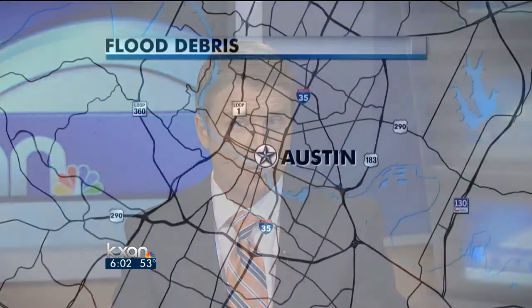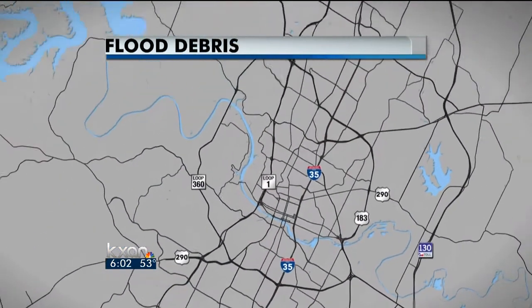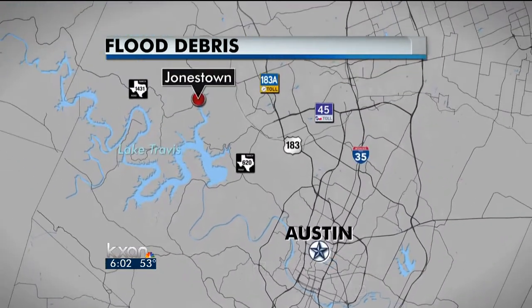As we prepare for flash flooding, possibly tonight, one area in northwest Travis County is still dealing with the aftermath of flooding several months ago. Recall in mid-September, downpours caused Sandy Creek and Jonestown to flood. The water's still littered with debris there. KXA's Angie Bevins got more on that.